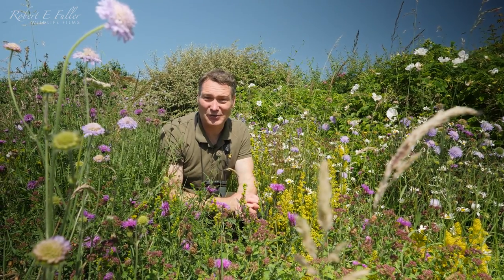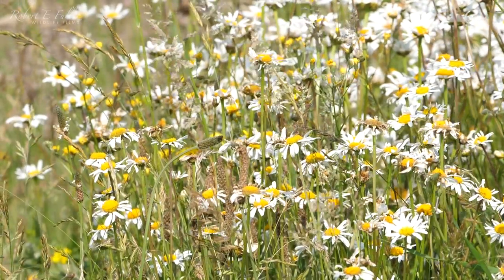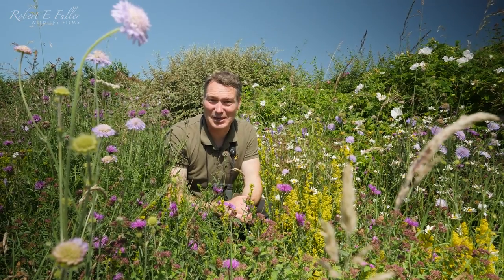There's a huge diversity of flowers here — we've got scabious, knapweed, oxeye daisies — and the bees and butterflies absolutely love it here.